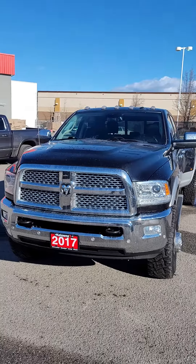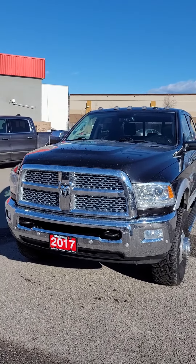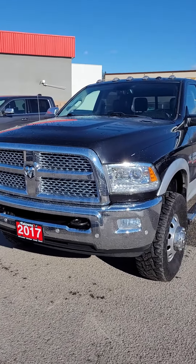Good afternoon Mr. Rowe, Scott Mullaney from Kelowna Chrysler. Thanks very much for your inquiry into our vehicle. Here she is — a 2017 Ram 3500 dual-wheeled.